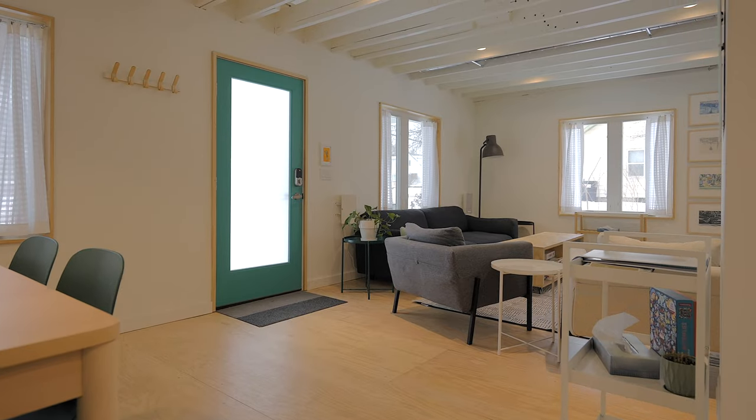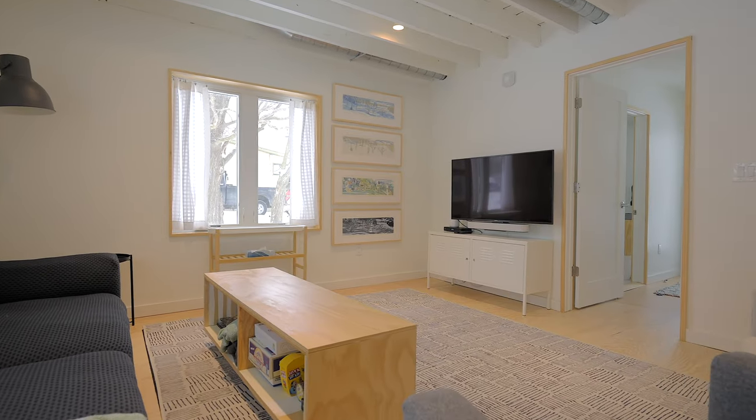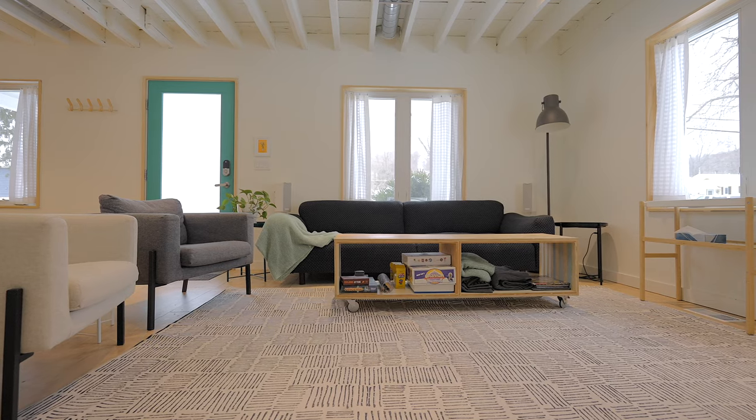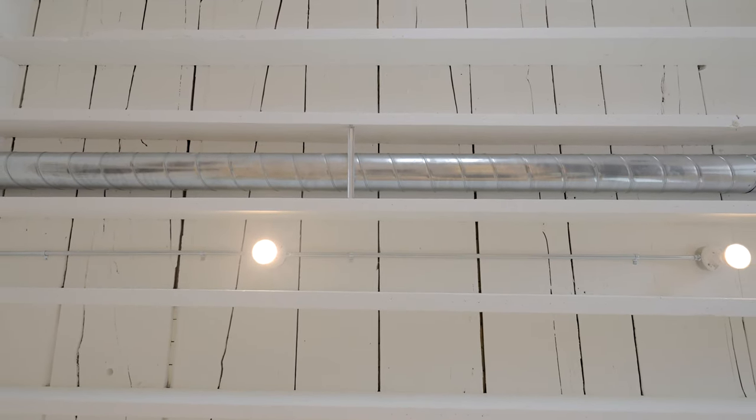The new owners opened up this living space right here. It's an open Scandinavian style. They opened up the ceiling, did all new floors, and it just looks simple, elegant, and great.